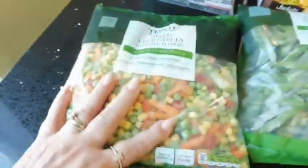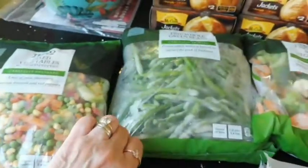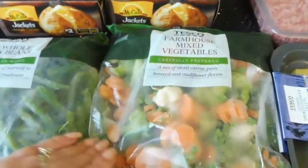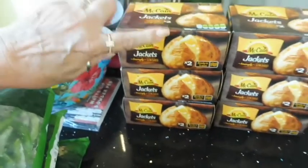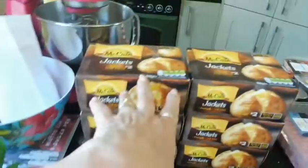Now onto the frozen bits: I've got a bag of mixed vegetables with red peppers, a bag of whole green beans, and a bag of farmhouse mixed vegetables. I've also got six packs of jacket potatoes — two per pack — so that's twelve jacket potatoes in total.